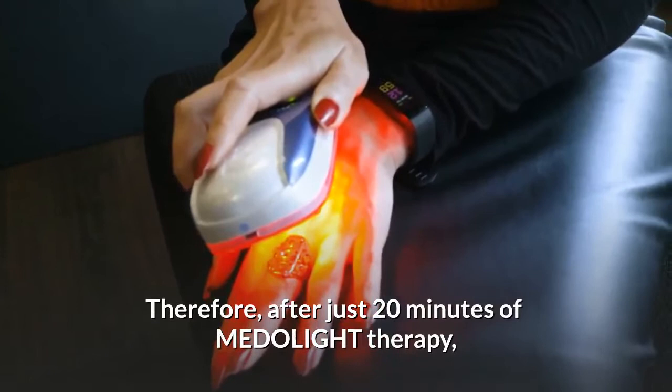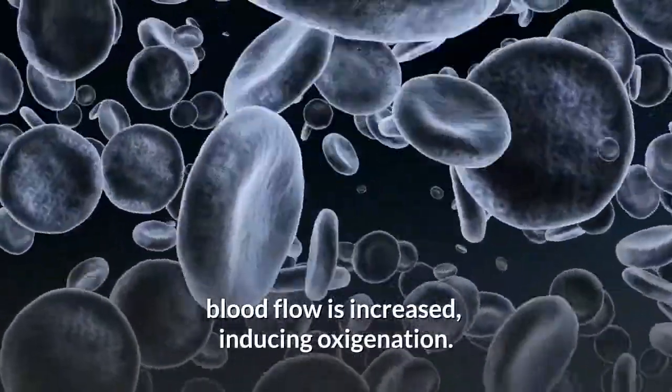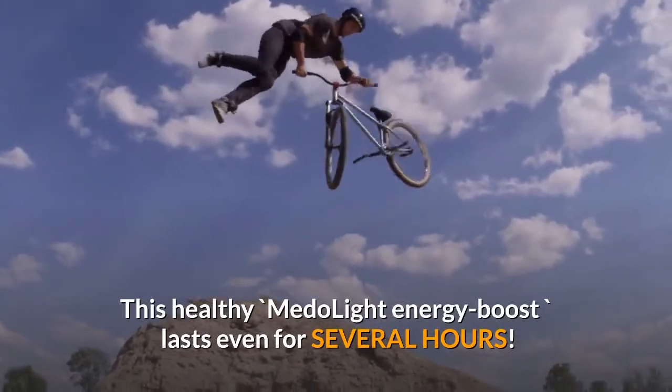Therefore, after just 20 minutes of Medallite therapy, blood flow is increased, inducing oxygenation. This healthy Medallite energy boost lasts even for several hours.